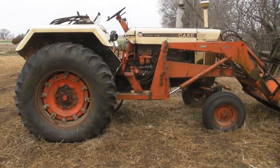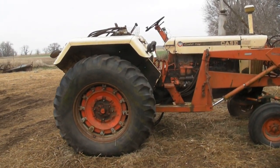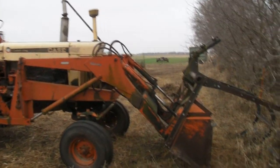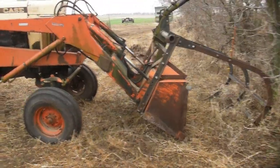The first resting relic we have is this Case Comfort King tractor. You can tell this one is a diesel and it's had a loader with a hay bale grapple mounted to it here.